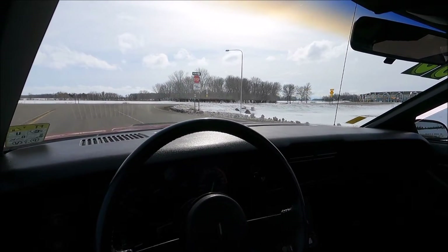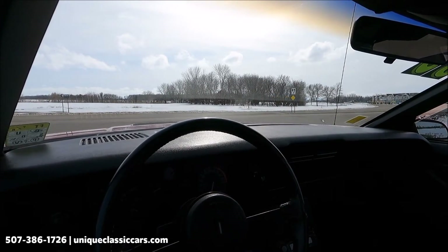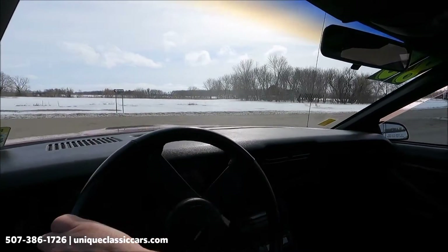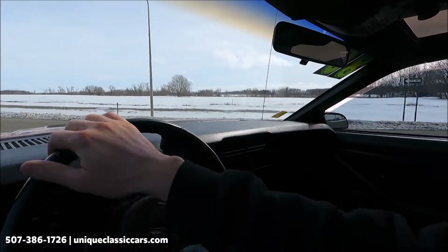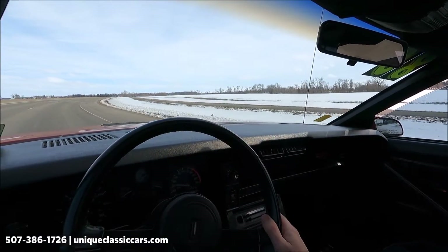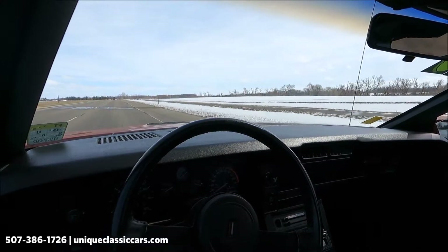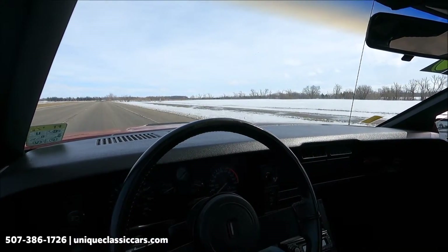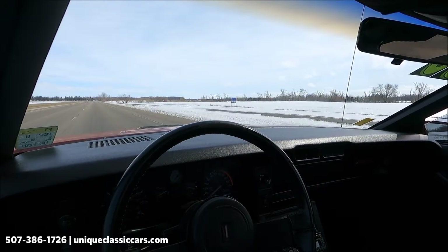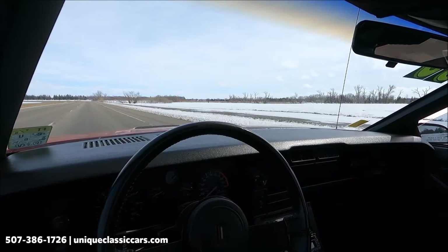Today we have a 1985 Chevy Camaro — good looking in red and black. It starts up and runs great. The fuel gauge is reading about an eighth of a tank, temperature is at a quarter, battery is at about 14 volts. Our tachometer works well and the speedometer works as well.